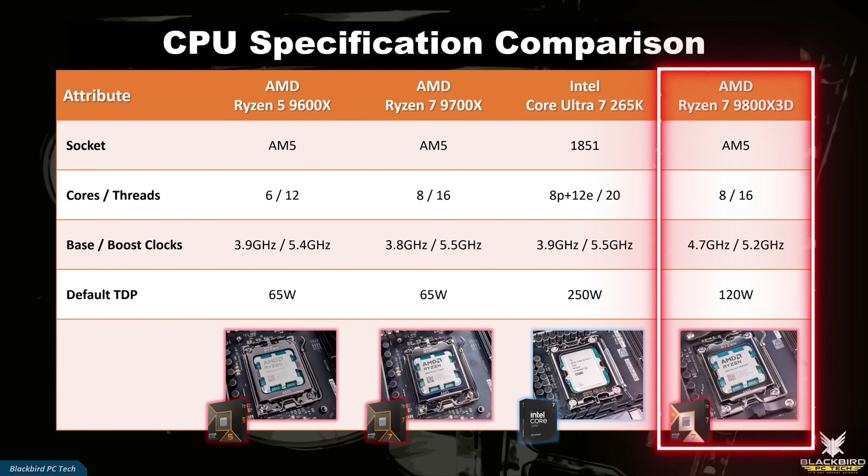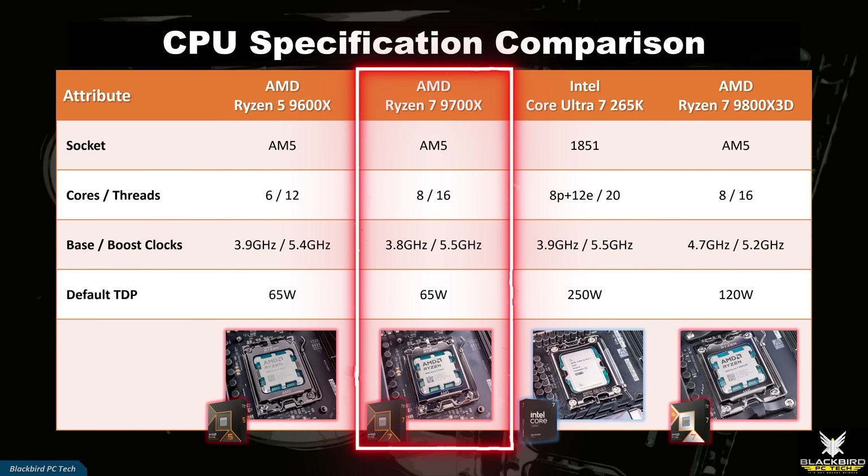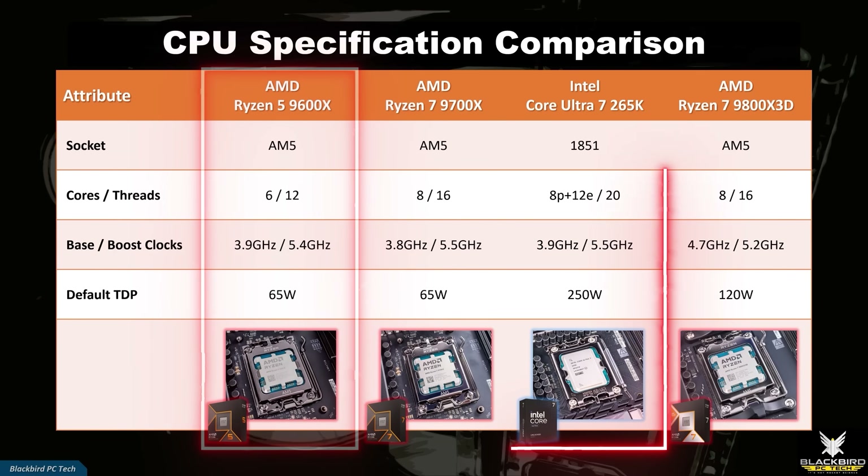The focus for this video is on the AMD Ryzen 7 9800X3D and how it compares to the 9700X, 9600X, and 265K. The test systems being used to run the benchmarks are my Intel Arrow Lake and AMD AM5 open bench tables.